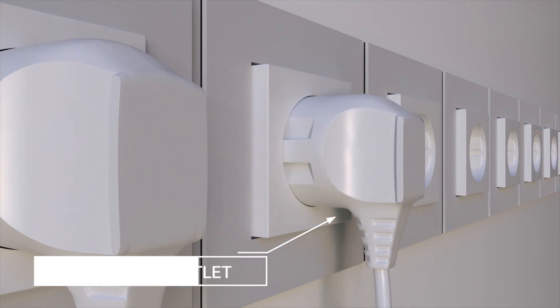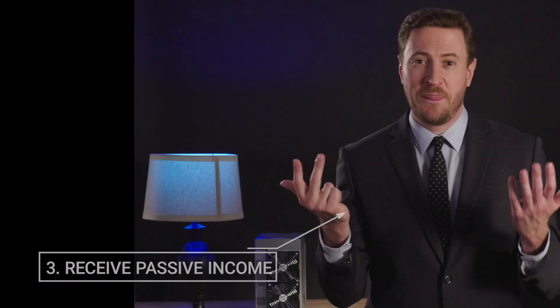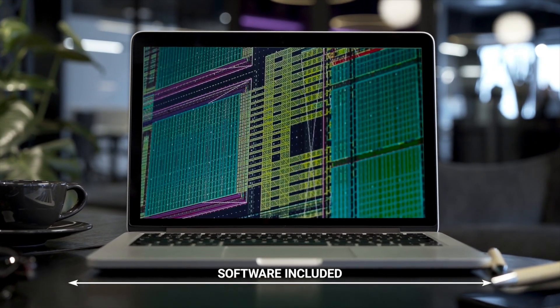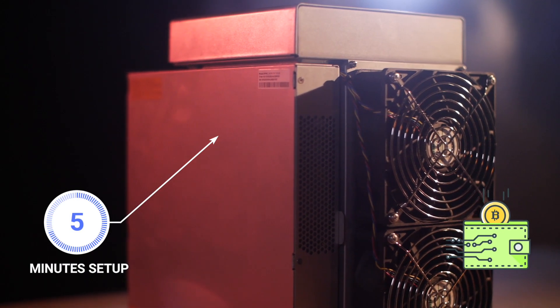One, connect your new Antminer S17 to a 220V power outlet. Two, link it to your own Bitcoin wallet. And three, receive passive income every day. We'll even include software to automatically mine the most profitable coins at the moment and then convert your earnings to Bitcoin, so you won't have to do any calculations on what you should mine — it's all done for you. In less than five minutes, you'll have your own machine connected and making you passive income almost instantly.